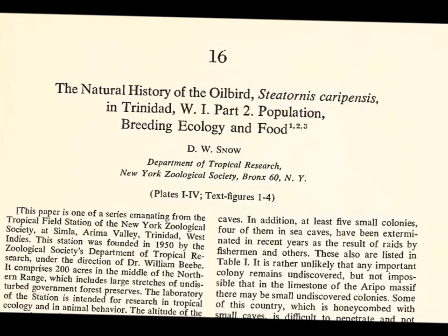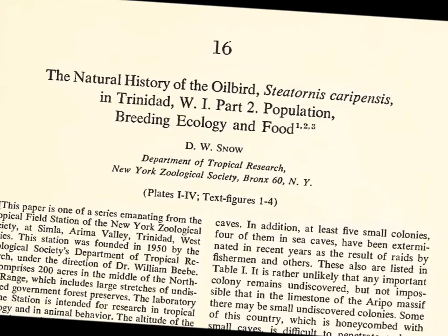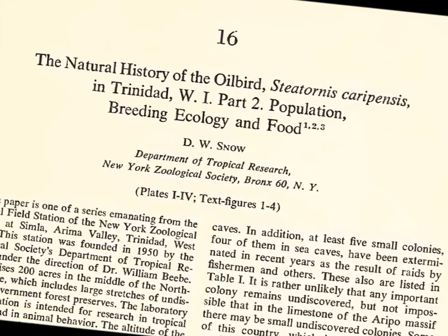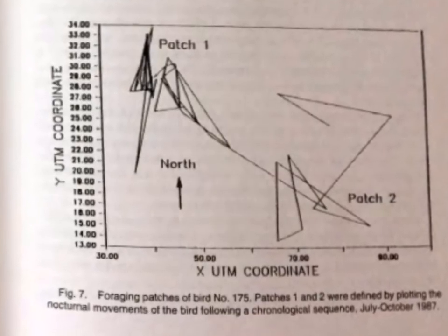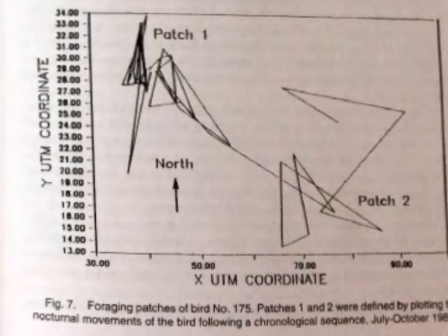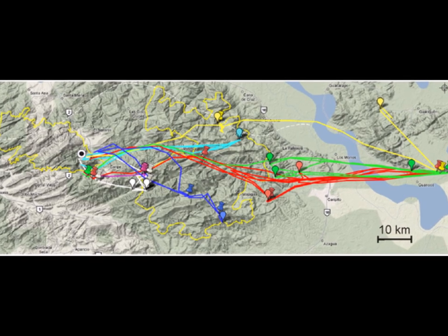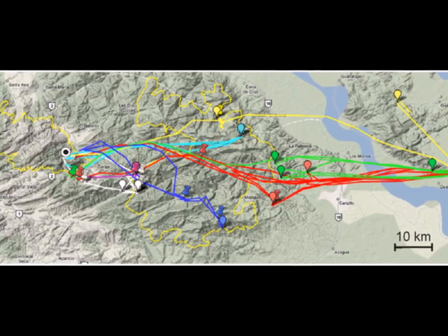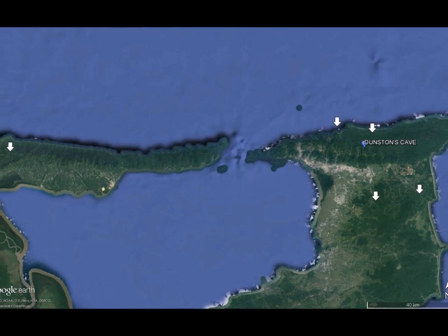In David Snow's 1962 paper on oilbirds, he estimated foraging distances by identifying the seeds found in a cave and working out the nearest location where those seeds could be found growing. He thought that 50km was the furthest distance the birds would travel to forage. Two more recent studies conducted on oilbirds in Venezuela showed they foraged much further. In 1994, Roberto Rocca radio-tracked birds and found one travelled about 120km in one night, but not in a straight line. In a 2009 study, Richard Holland et al. used GPS trackers and recorded one bird travelling 75km from its roosting cave. Our results have doubled this distance and shown that Trinidad's oilbirds are truly international.